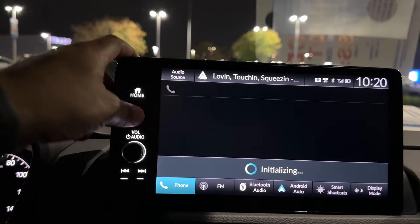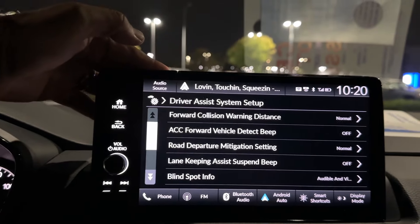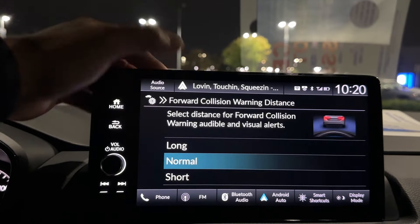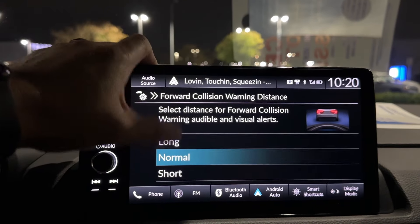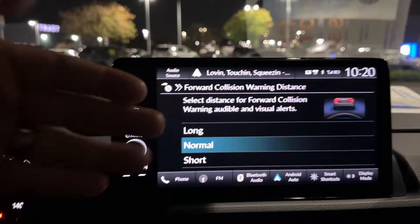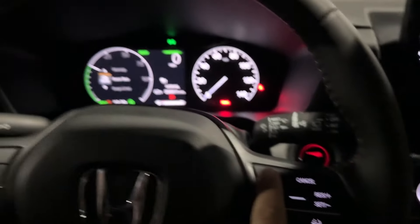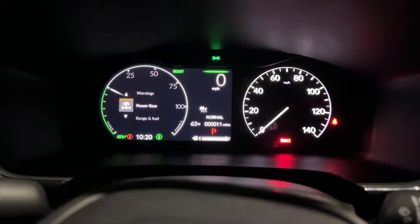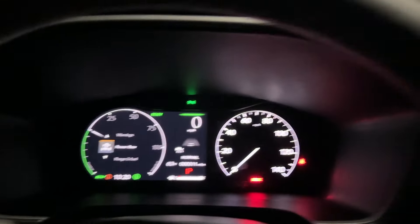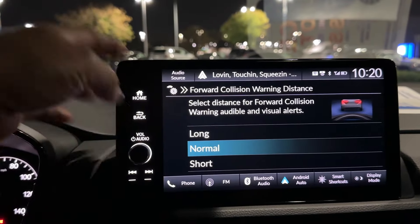Driver Assist System Setup: this is your forward collision warning distance — how far or how close you want to be from the vehicle in front of you when you're following it using Honda Sensing with the cruise control active. This is the gap adjustment, telling you the following distance.